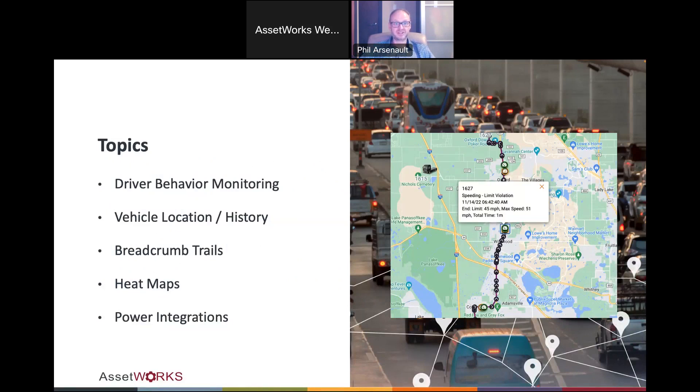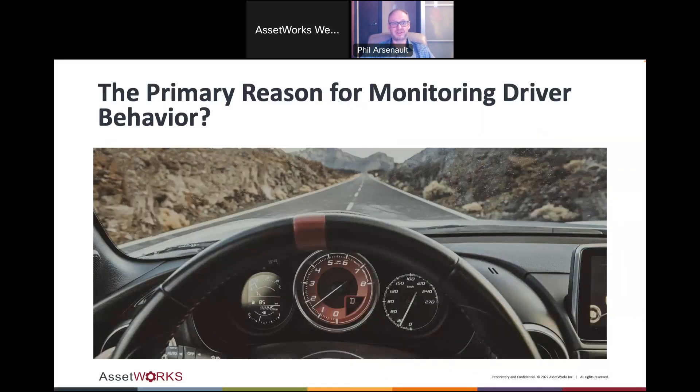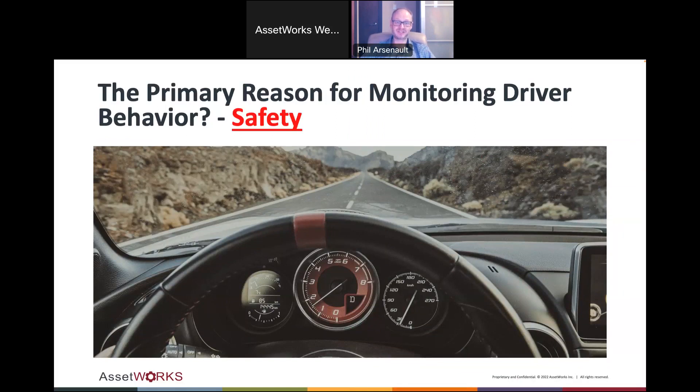Before I go too far, driver behavior was on that list — it's one of the things that's becoming more and more important these days. But I'd be remiss if I didn't talk about the primary reason for driver behavior monitoring, and that's safety.